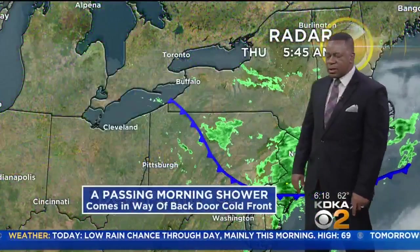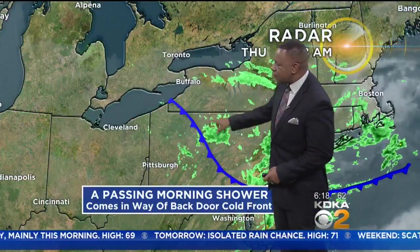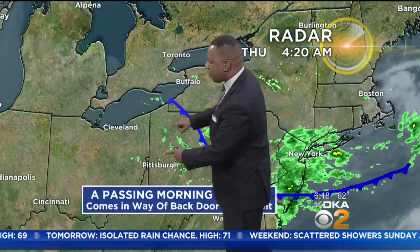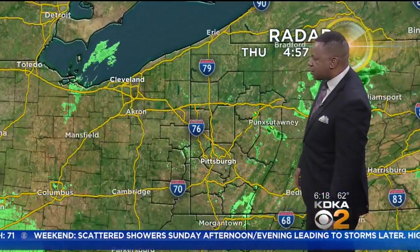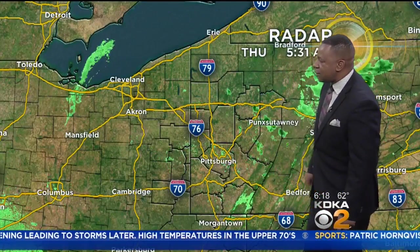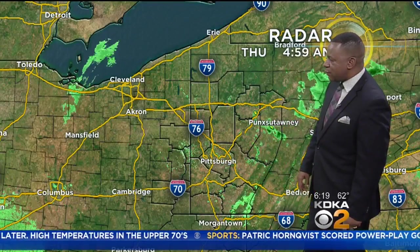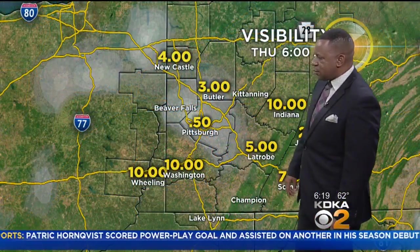Barometer is not too low — it's at 30 and 10 hundredths of an inch this morning. Most of the rain is going to be right around the State College area, just north of there as well. You can see a couple of isolated showers have developed here in western Pennsylvania, including some isolated showers mostly into Westmoreland, Indiana County, and Armstrong County as well.